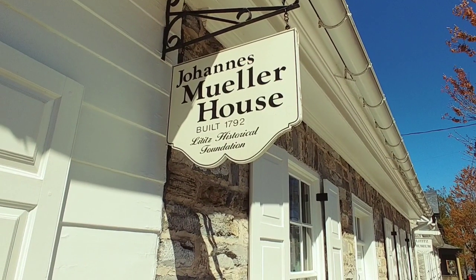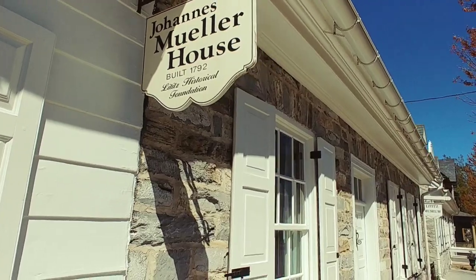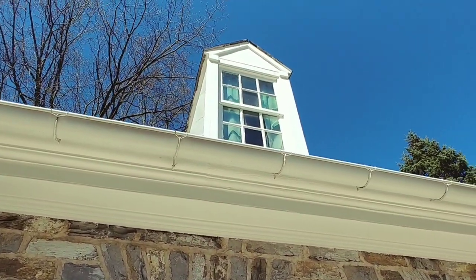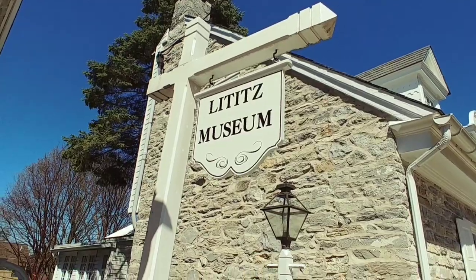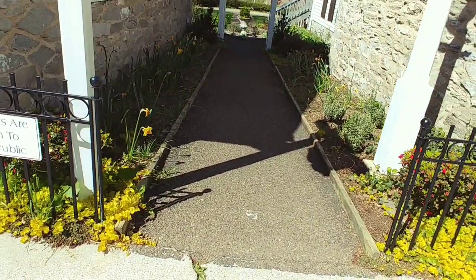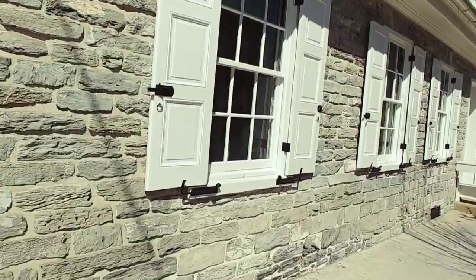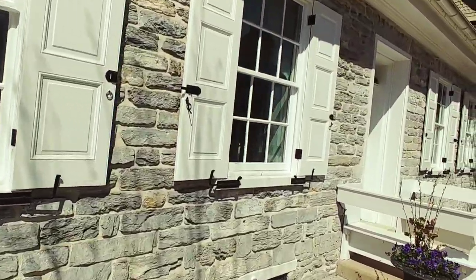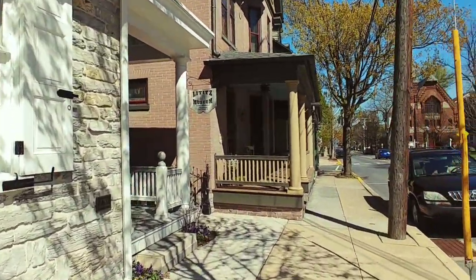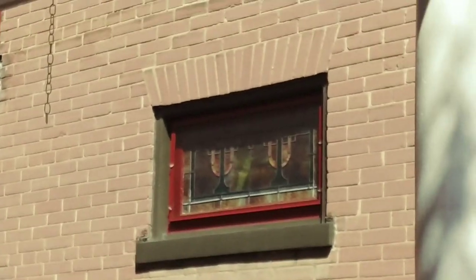This is the Johannes Muller House, built in 1792. It's part of the Lititz Historical Foundation. And right next to it is the Lititz Museum. Gardens are open to the public, but I doubt if they are right now. Looks very nice. This is the museum here. Hopefully all these places will be opening up sometime in the near future. Here's the entrance — look at that stained glass there. I love stained glass.